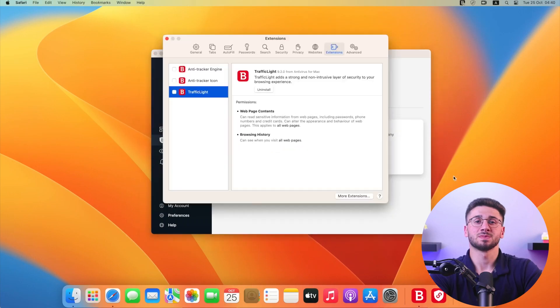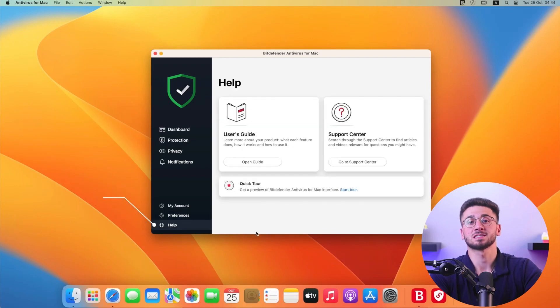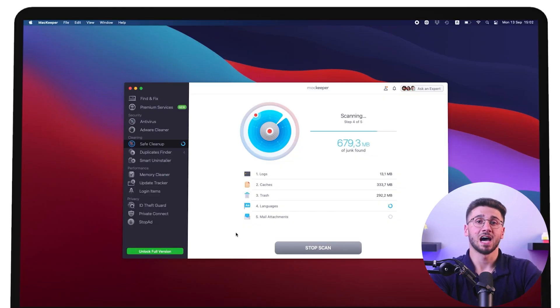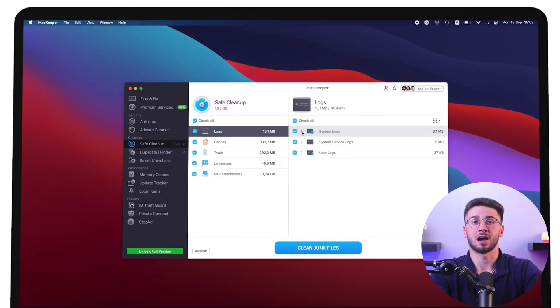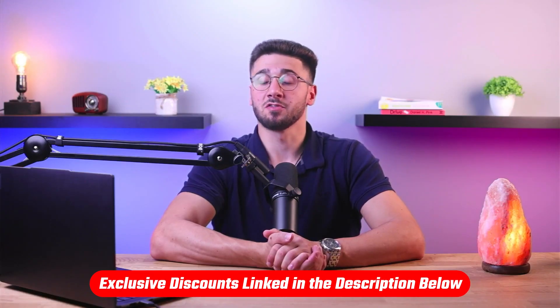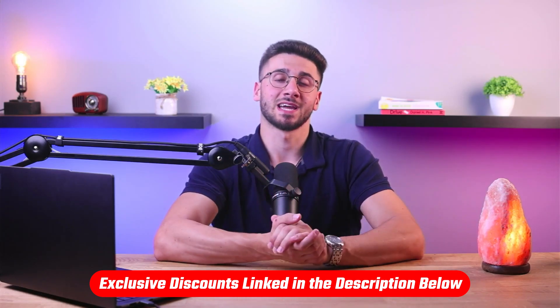Hi everyone and welcome back to the channel. Today we'll be looking at one of the biggest urban legends in the computer security world: antiviruses for Mac. As much as people say that they won't get infected with an Apple computer, the truth is that criminals have long since begun attacking Macs and are always looking for new ways to get into your computer. So you're in luck, because there are plenty of options on the market to keep your Apple devices safe. You'll find all the useful links as well as discounts in the description down below to help you save some extra money.